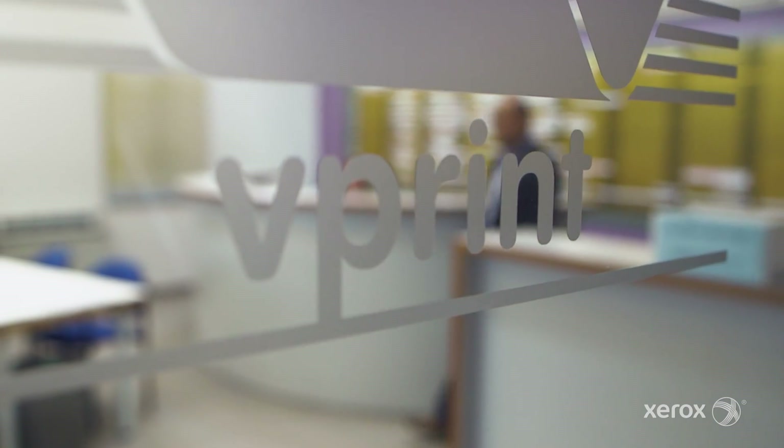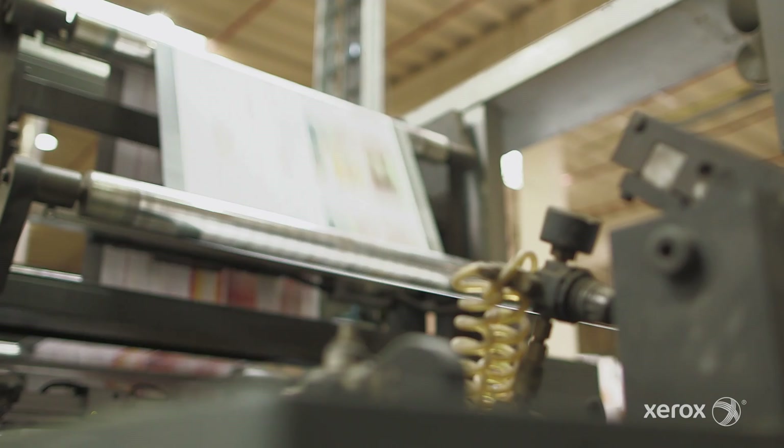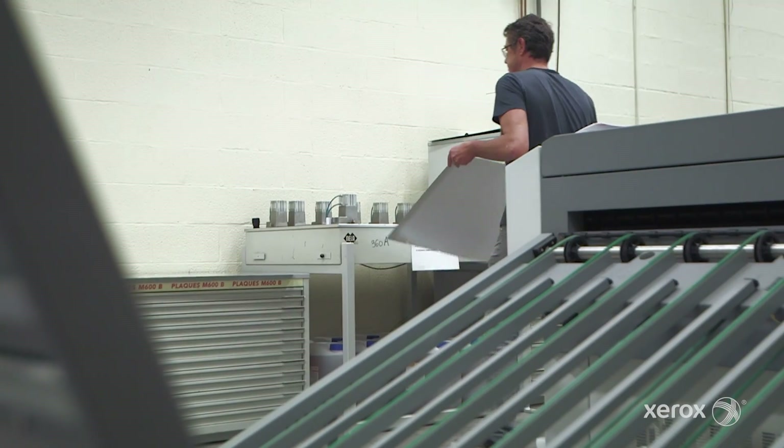Vprint has more than 60 years of history. It used to be a traditional local printer, but in the mid-90s we decided to invest in personalization.